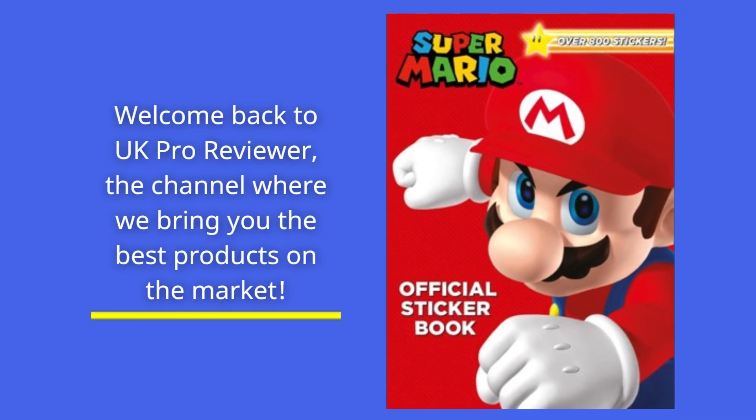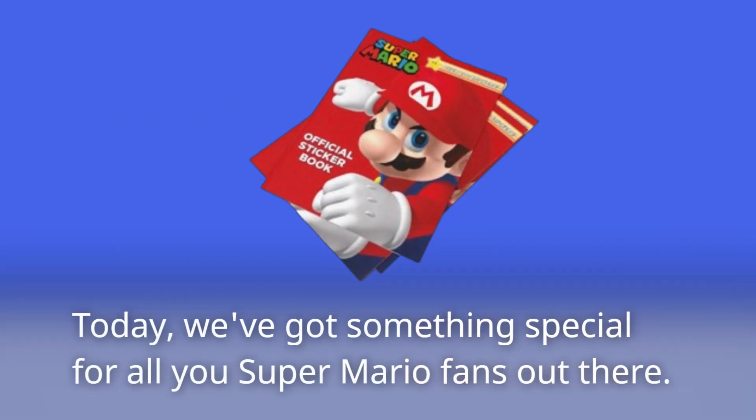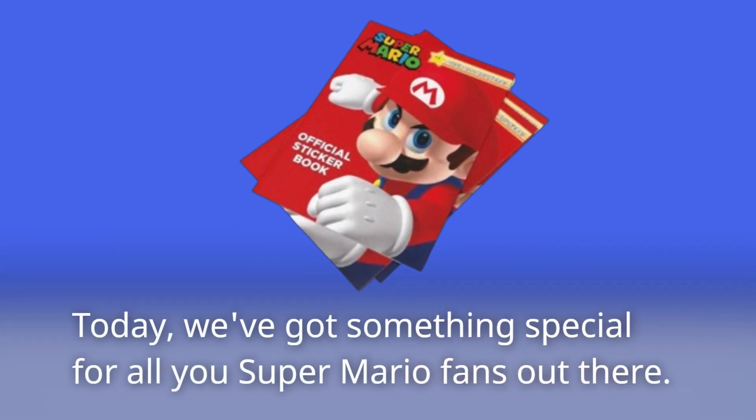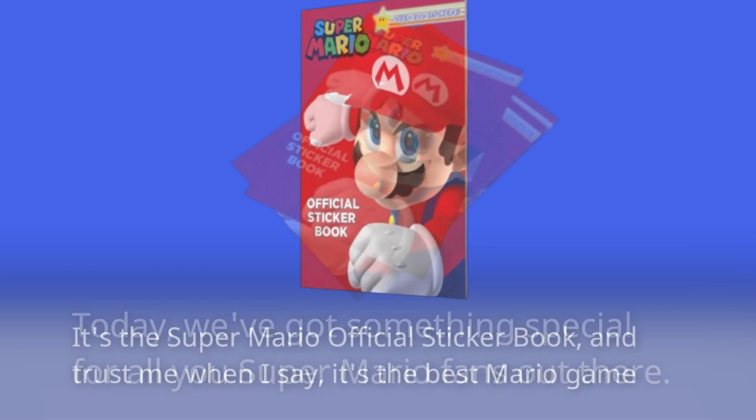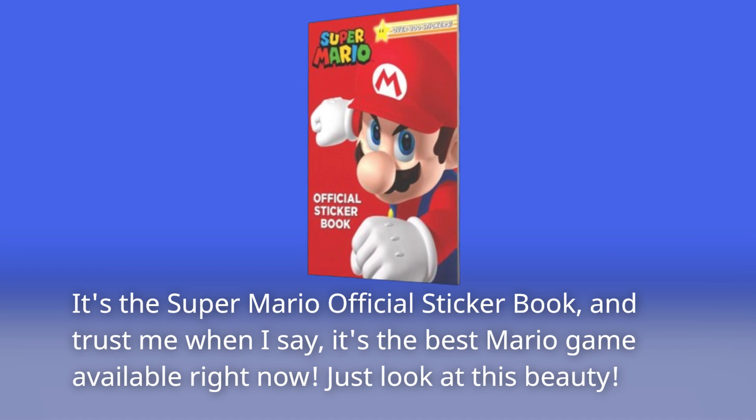Welcome back to UK Pro Reviewer, the channel where we bring you the best products on the market. Today, we've got something special for all you Super Mario fans out there. It's the Super Mario Official Sticker Book, and trust me when I say, it's the best Mario experience available right now.